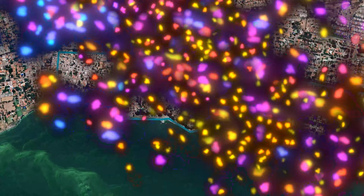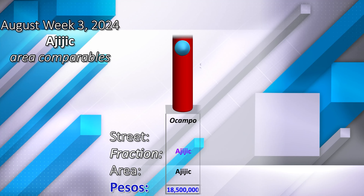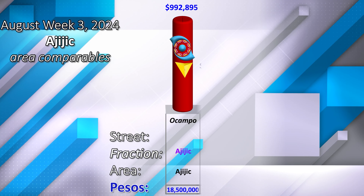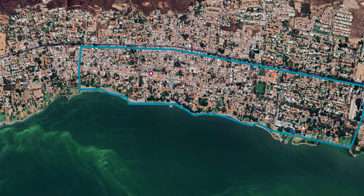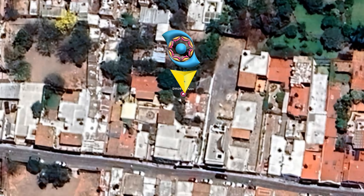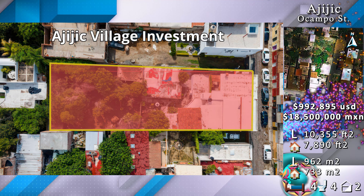Inahijic Village. Offered at $992,895, located on Ocampo Street. The lot has a width of 57 feet north from the street.